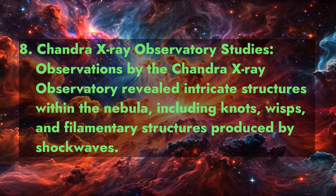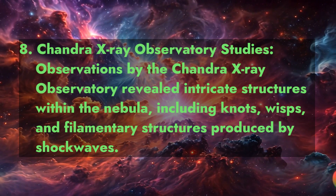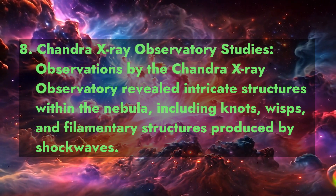Fact 8: Chandra X-ray Observatory Studies. Observations by the Chandra X-ray Observatory revealed intricate structures within the nebula, including knots, wisps, and filamentary structures produced by shockwaves.